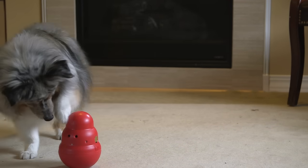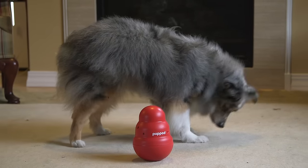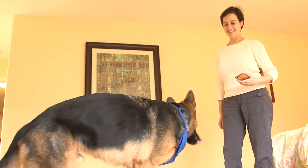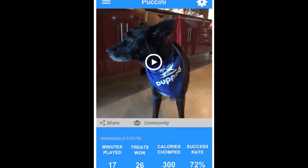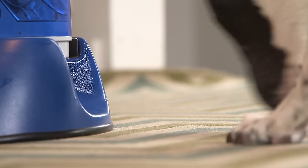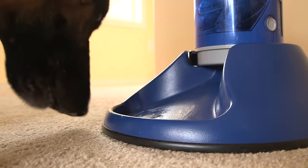As your dog gets smarter, new challenges are added through the use of different sounds, lights, and timing. That means there's almost no end to the fun you and your best friend will have. The mobile app tracks your dog's progress and lets you share their achievements online with the PupPod community. And if you want to keep your pup entertained even when you're not around, an optional Bluetooth treat dispenser is available.